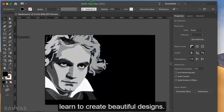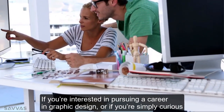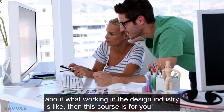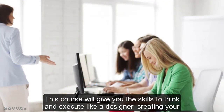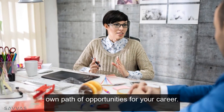anyone can learn to create beautiful designs. If you are interested in pursuing a career in graphic design, or if you're simply curious about what working in the design industry is like, then this course is for you. This course will give you the skills to think and execute like a designer, creating your own path of opportunities for your career.